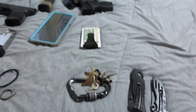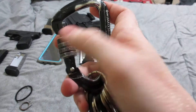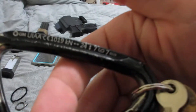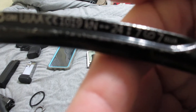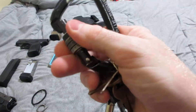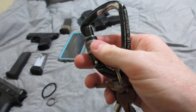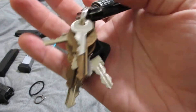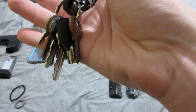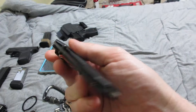I everyday carry my keys on an actual carabiner that's rated for rock climbing — it's a screw lock. It has a lot of wear on it as you can tell because I everyday carry it. It holds all sorts of keys: safe keys, house keys, and so on.